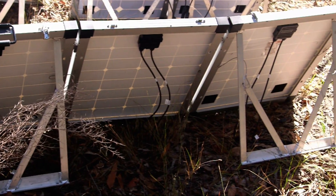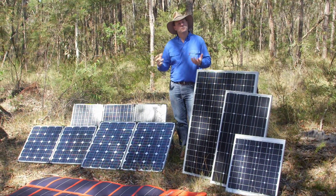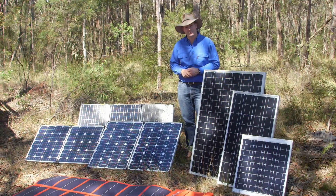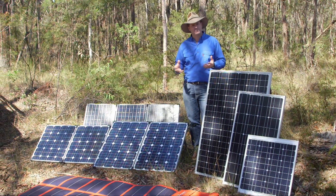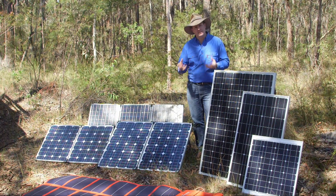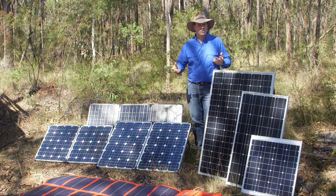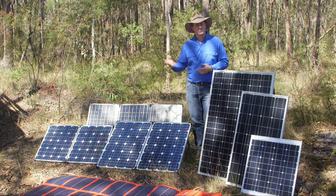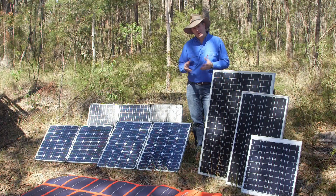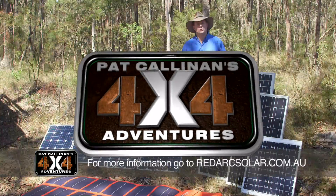If all this tech talk is kind of going over your head, don't stress, because Redarc have sorted you out with what they call a solar calculator, which tells you not just the sort of panels that you might need, but also the sort of power draw that your particular situation will demand. And it doesn't matter whether you're driving a motorhome, a caravan, or a four-wheel drive — the Redarc solar calculator will sort you out. And you can find it at redarcsolar.com.au.